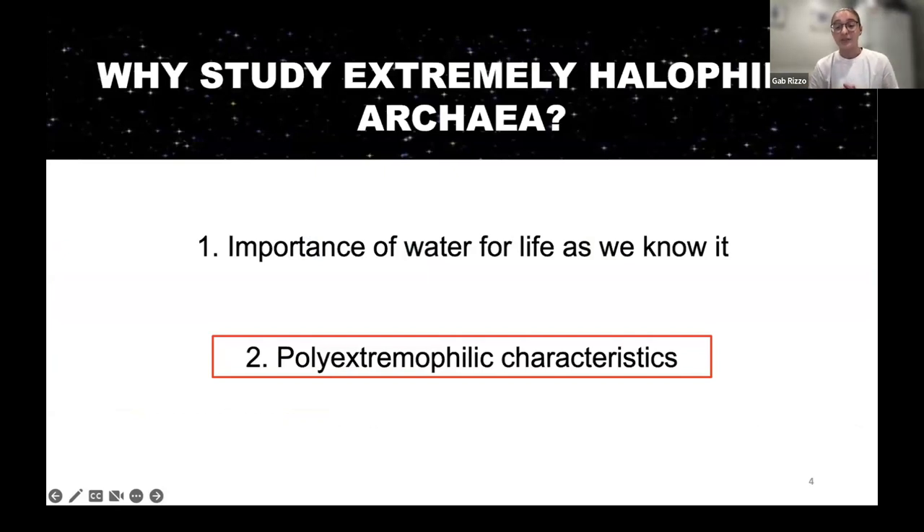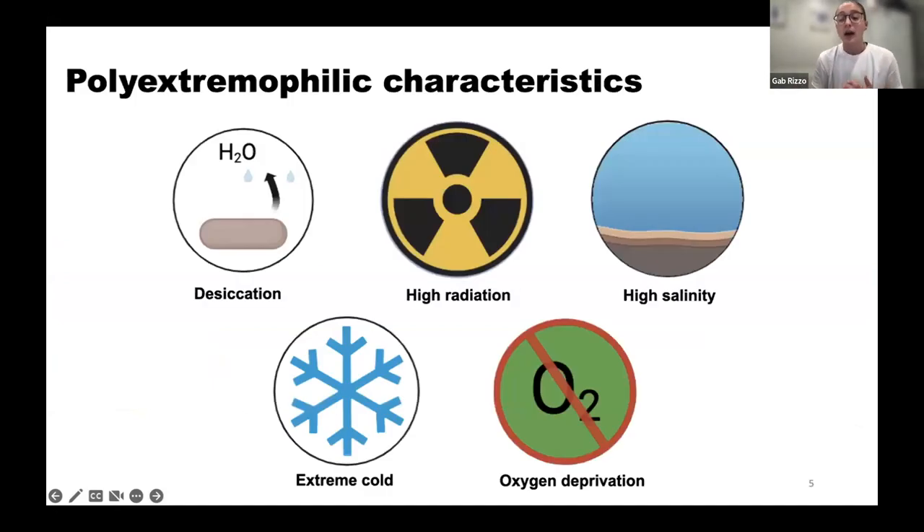The second reason is that halophilic archaea have polyextremophilic characteristics. In addition to surviving in extreme high salinity, they can also survive desiccation, high radiation, extreme cold and high temperatures, oxygen deprivation, vacuum, and low nutrient availability.